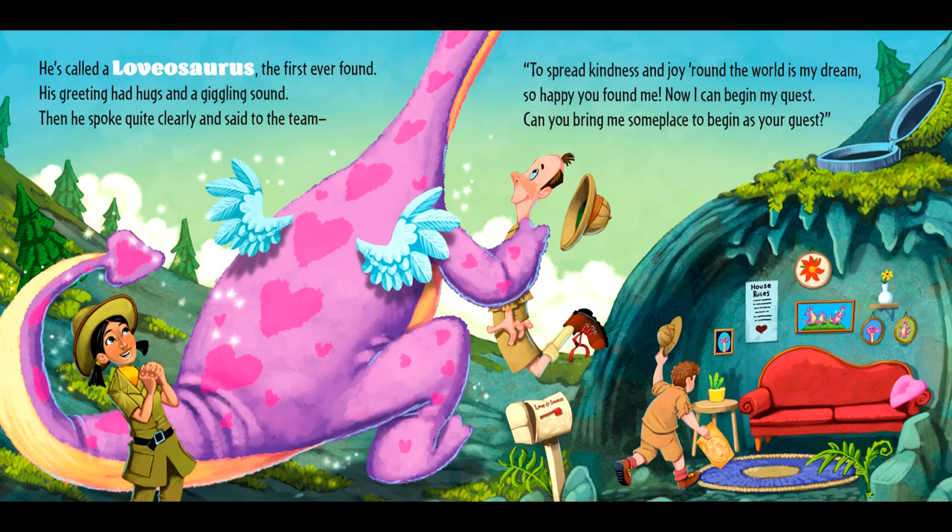Then he spoke quite clearly and said to the team, 'To spread kindness and joy around the world is my dream. So happy you found me. Now I can begin my quest. Can you bring me someplace to begin as your guest?'